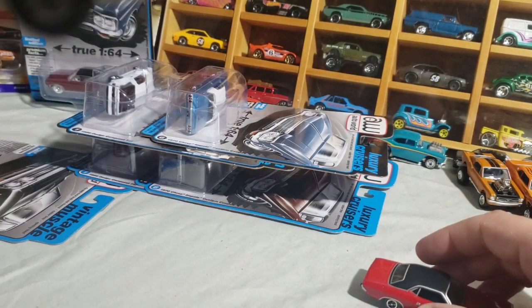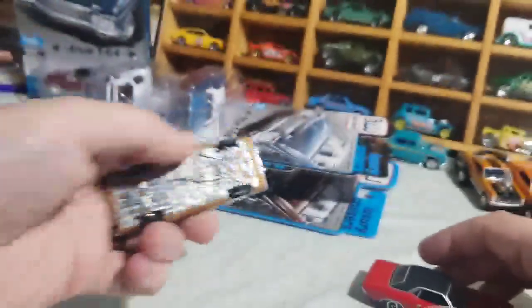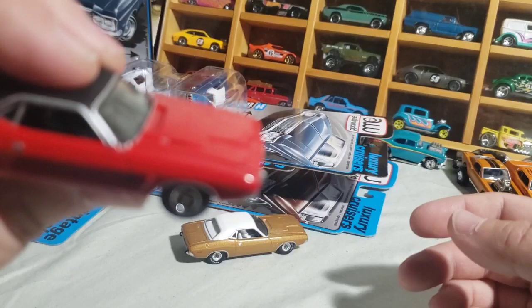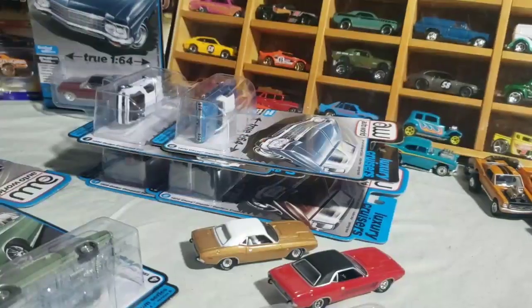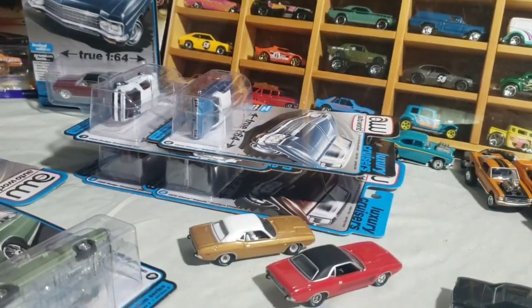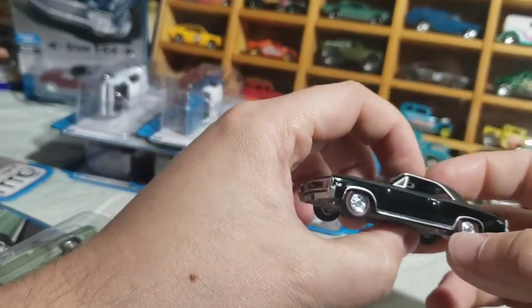It probably had a 360 in it - says 360 Performer on there. Alright next, let's do the Chevelles. Version B is green - we'll do the black one first, Version A. My throat is dry, allergies are kicking in. So there she is in black. I kind of like the green one more - I think the green one looks better, honestly, as much as I like the black one.